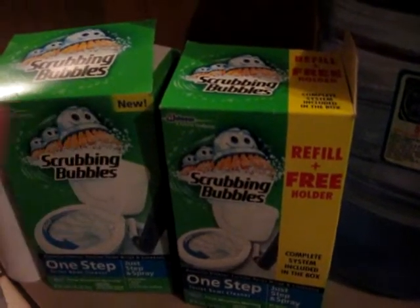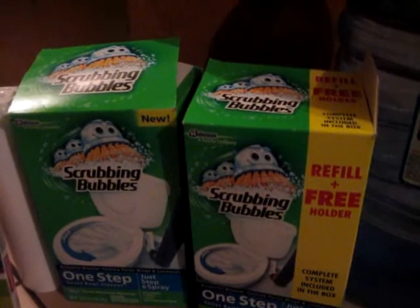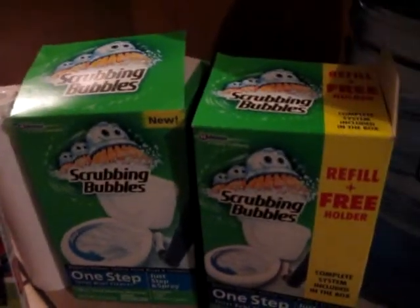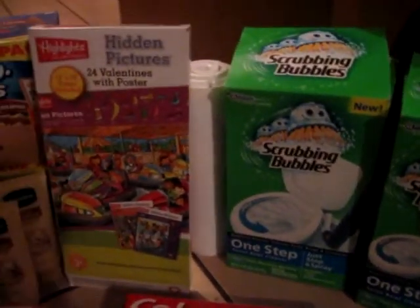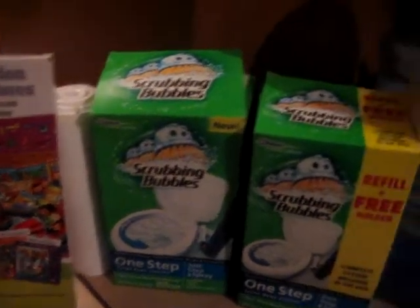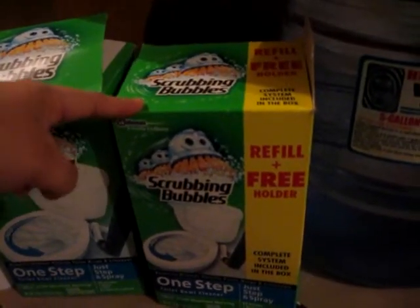There were like four rolling cart thingies of clearance items today, plus like three other carts full of Valentine's things, and dog and cat items — some coats and some Christmas stuff that my local Walmart had. I don't know if everybody has them, but I'm almost sure some of you might.